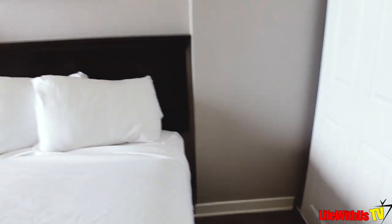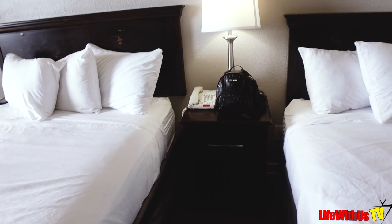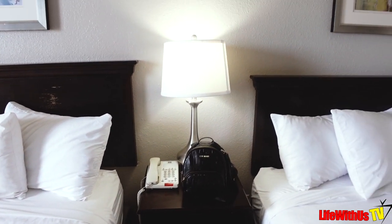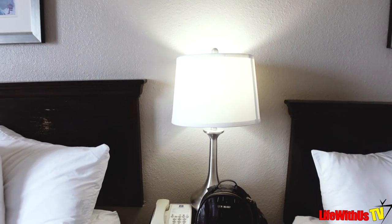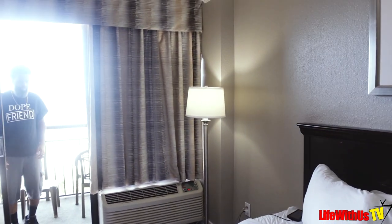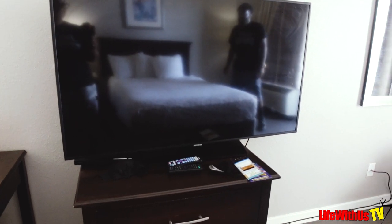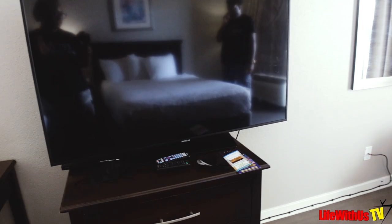You do not have nightstands on each side of the bed — just one in the middle. It's very dim in here, which is a con, because there's no ceiling light. You just have this lamp, that lamp, and this lamp right here. The TV looks like about a 40, maybe 55 inch.